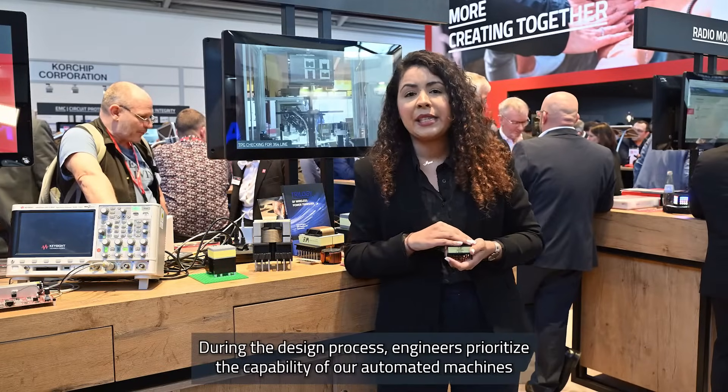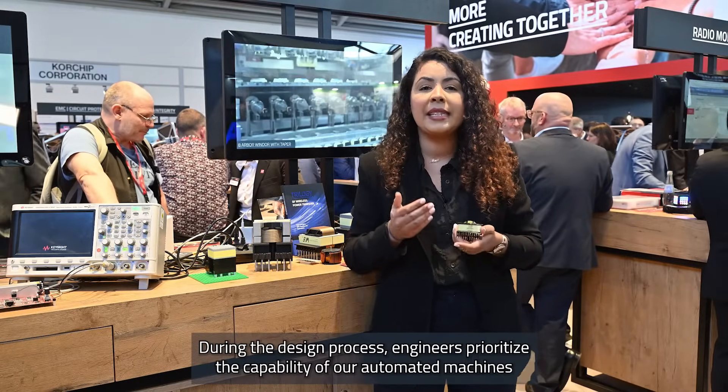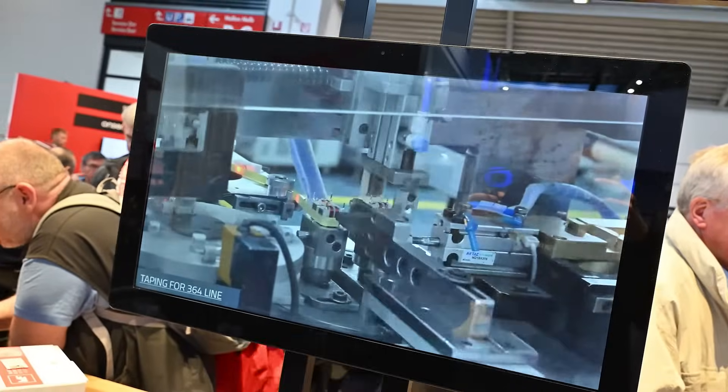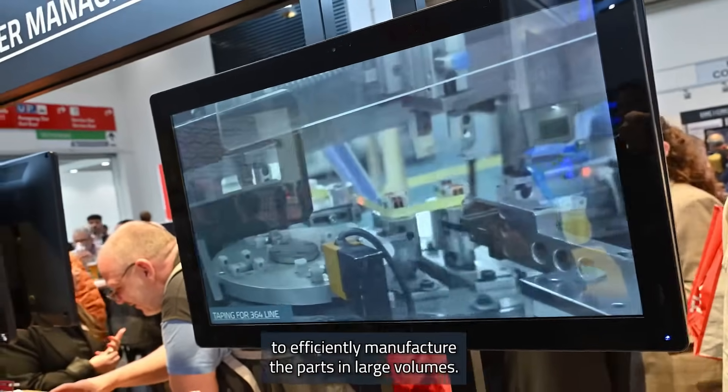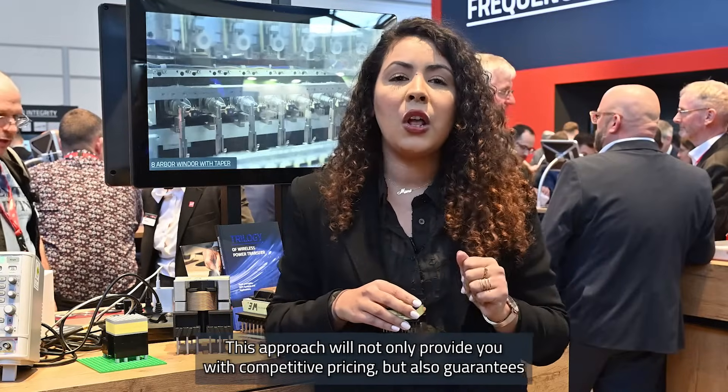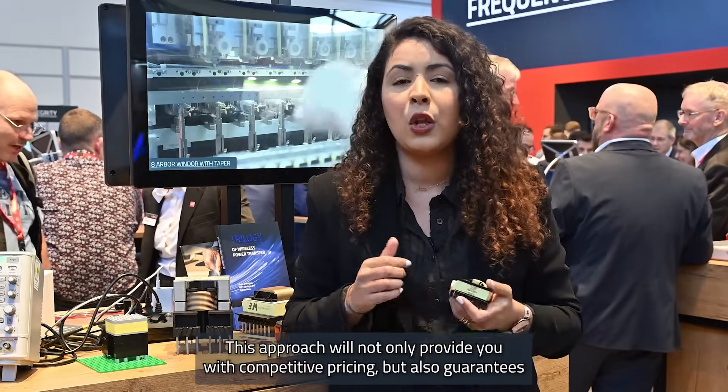During the design process, engineers prioritize the capability of our automated machines to efficiently manufacture the parts in large volumes. This approach not only provides you with competitive pricing but also guarantees high reliability.